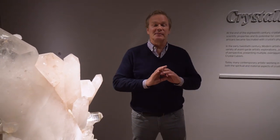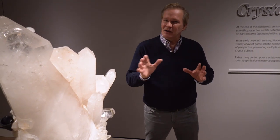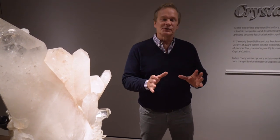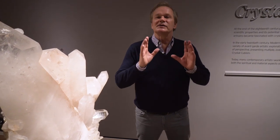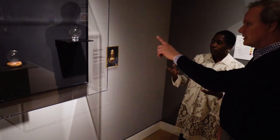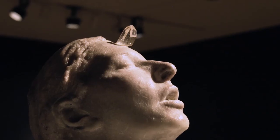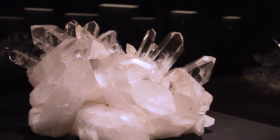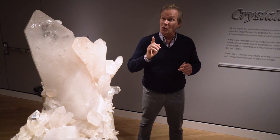Crystal Bridges Museum of American Art is doing something extraordinary. This time they're really stepping outside of just art and exploring history as well as geography. This is an exhibition about crystals and you cannot believe it. The exhibition is called Crystals and Art, Ancient to Today, and it is absolutely extraordinary. It's only here for a limited period of time and so worth seeing.